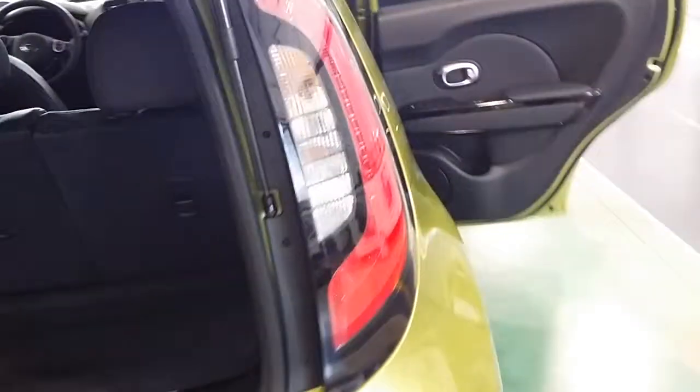Hey Pam, it's Ryan here at Young Kia Kaysville to put together this little VIP video for you of the Kia Soul. Hopefully it gives you a better understanding of what the Soul has to offer.